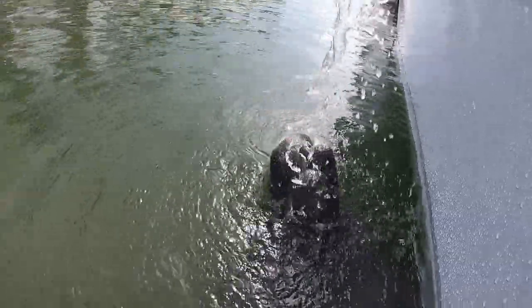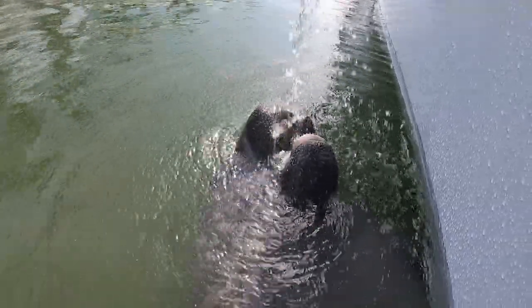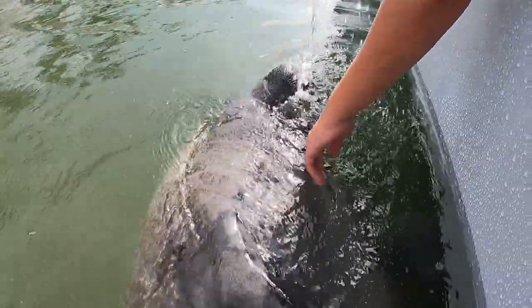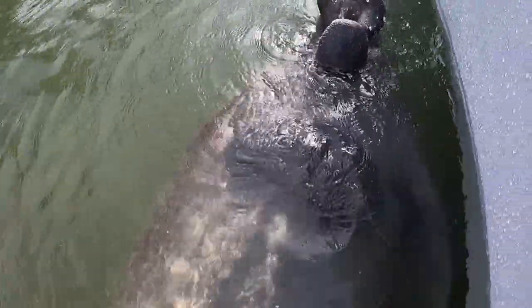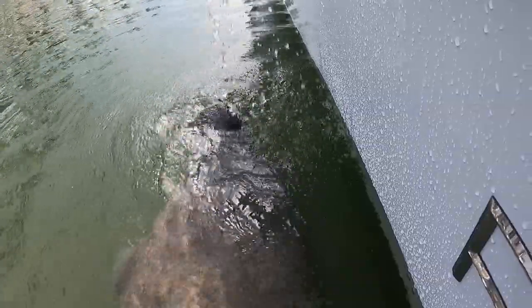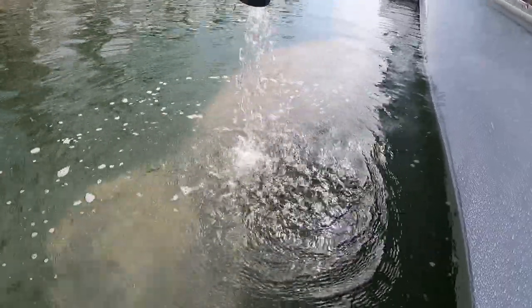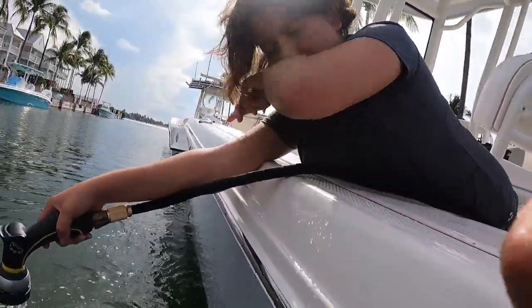They feel a lot different than I thought they would feel. I mean, look how big she is. She looks motherly. It looks like she's on vacation, just enjoying the fresh water. Alright, we're going to finish cleaning up the boat. Looks like she had her fill of water and she's headed on. That was pretty cool, wasn't it, brother? Way to start off the vacation at Marathon, Florida.